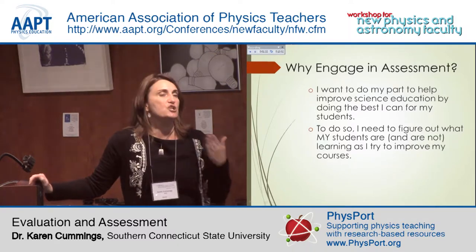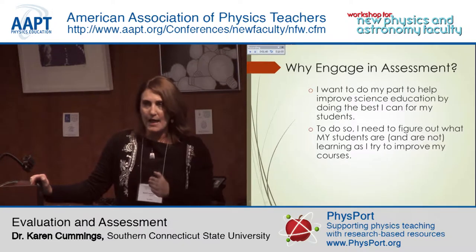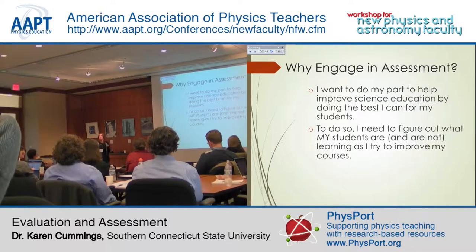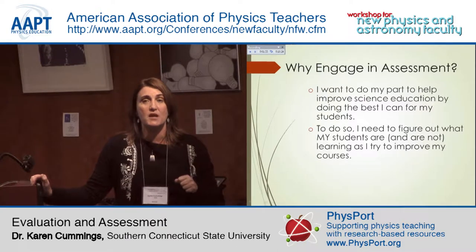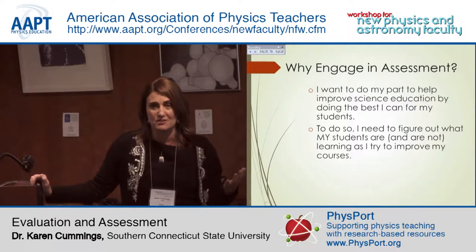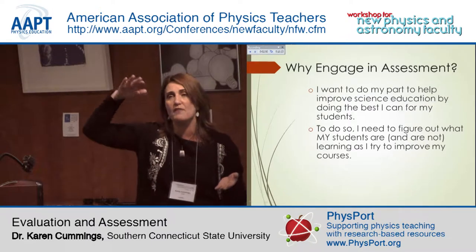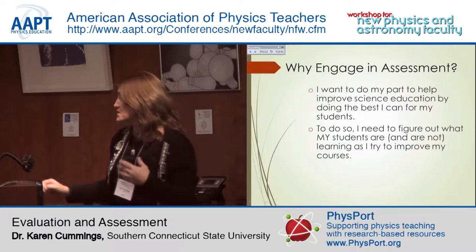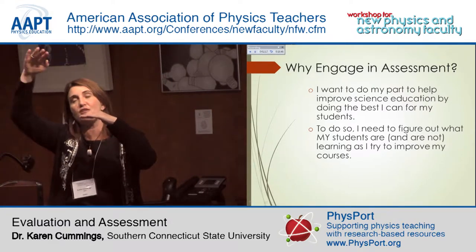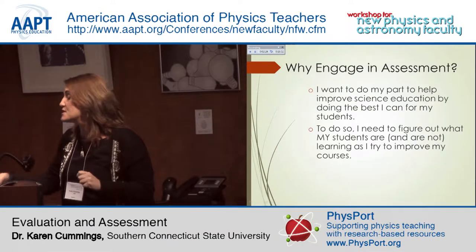As a teacher, it was really important for me to figure out what my students were learning in my class, what they were not learning, what they knew coming in, and what they did not know coming in. It empowered me to make really effective and efficient decisions about how I was going to spend my time and what I was going to focus on. If we assume students understand X, Y, and Z and start there, and it turns out they didn't understand those things, we have a problem from almost the beginning.